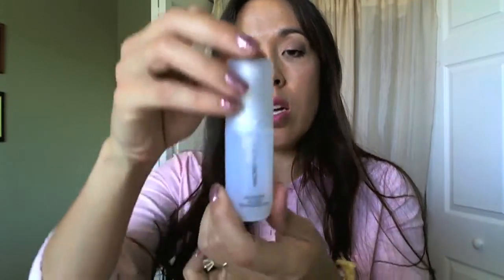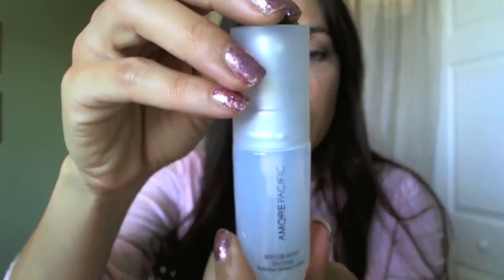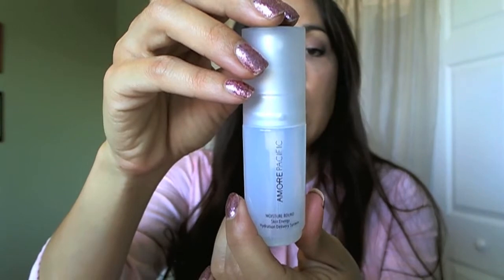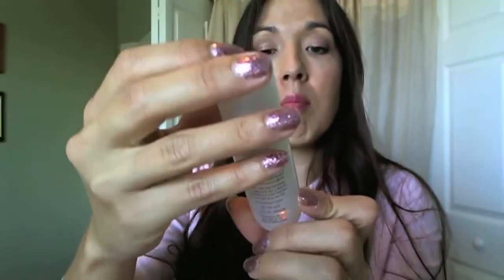One is a treatment cleansing foam and the other is a moisture bound skin energy hydration delivery system. So let me open this one here — oh, how cute is that! Apply after cleansing and toning and throughout the day as desired. So it's just to hydrate your face. Oh, it smells really nice — it smells so good!